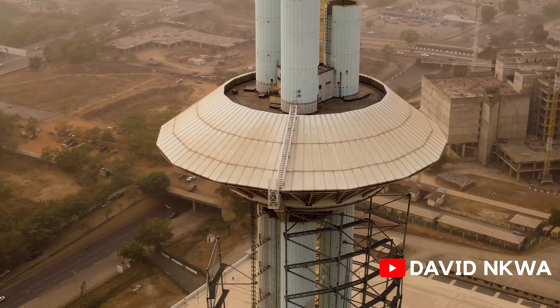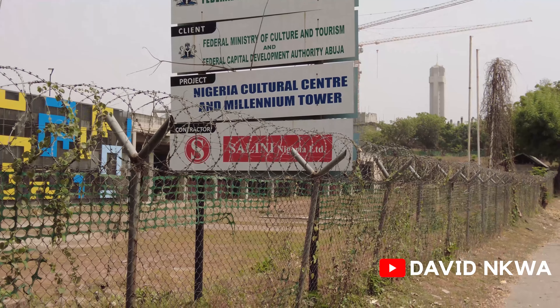I can try to understand if the government does not make any budget allocation to complete this project because of other priorities. But what I really do not understand is why the main owners of this project — the Federal Capital Territory Administration and the Ministry of Culture and Tourism — are doing next to nothing. At least if there's no budget, you can actively seek out private partnership engagement, because the return on investment in this project is definitely going to be very high.